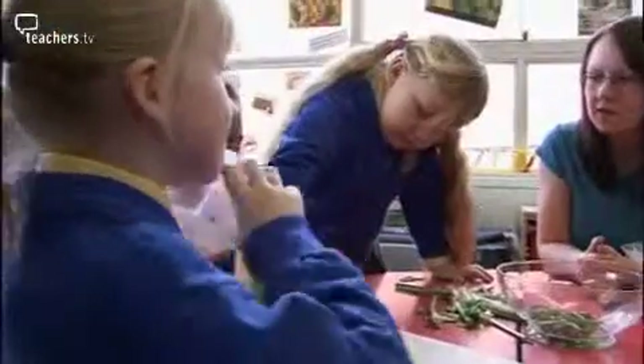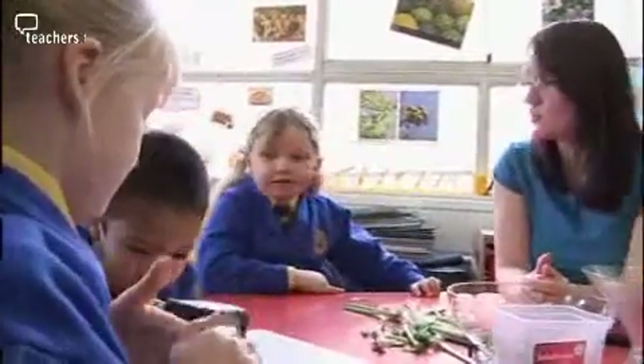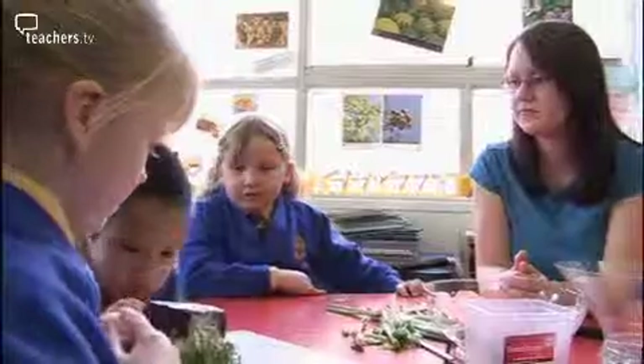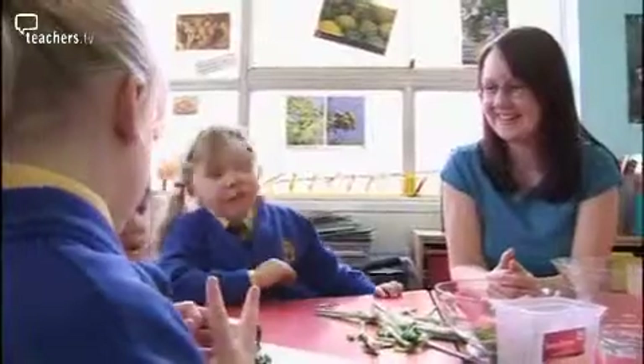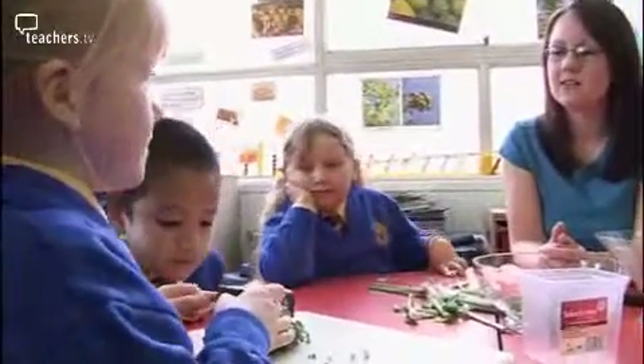Scarlett says at one point when they're looking at the cress, 'what do we think these bits are?' and she says, 'oh they're the roots,' and then she says, 'oh they're wet.' That's the moment to say, 'well why would they be wet? Why are they wet and the leaves aren't wet, or the flowers?' And there were no prompts at all — she just came up with that herself.